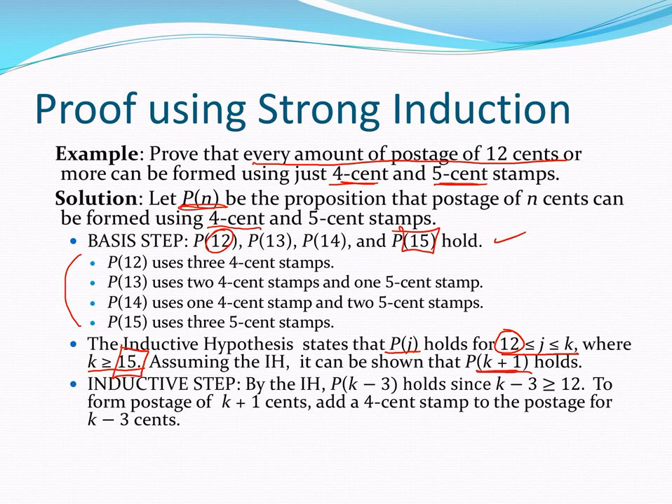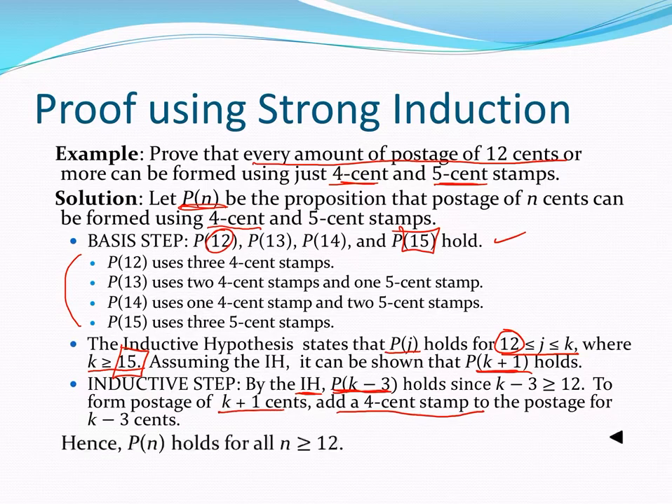Let's think about P(K+1). What about the amount of postage 4 cents lower than K+1? That would be K minus 3. By the inductive hypothesis, since K minus 3 is greater than 12 — because of the size of our basis — P(K−3) is true. So whatever the postage is for K minus 3, I would add a 4 cent stamp to get K+1 postage. Therefore, I can conclude that Pn holds for all n greater than or equal to 12.